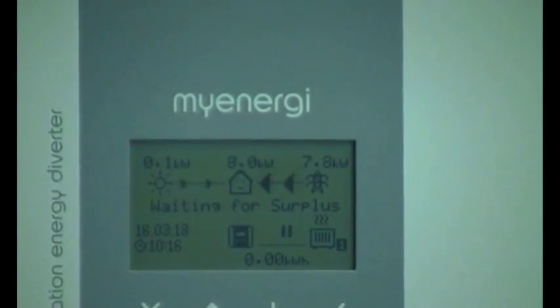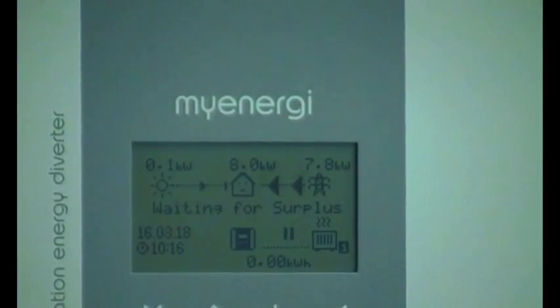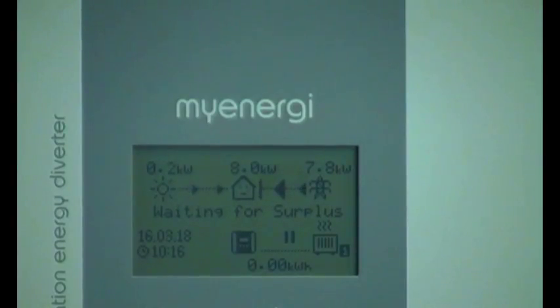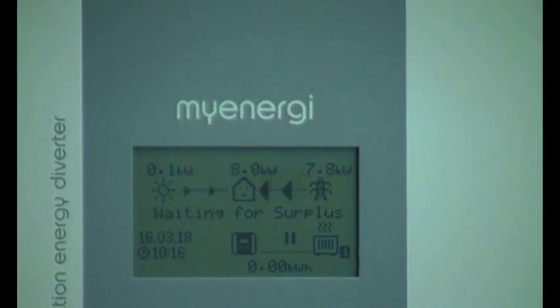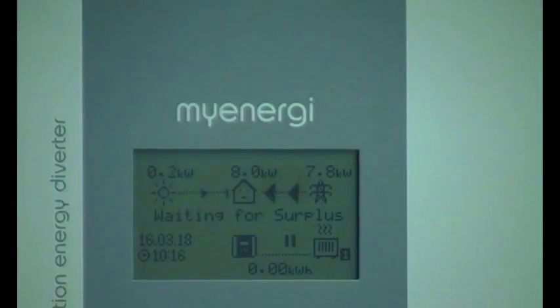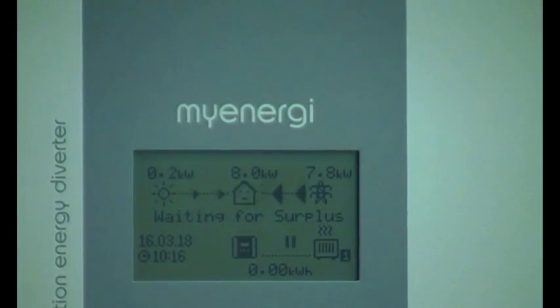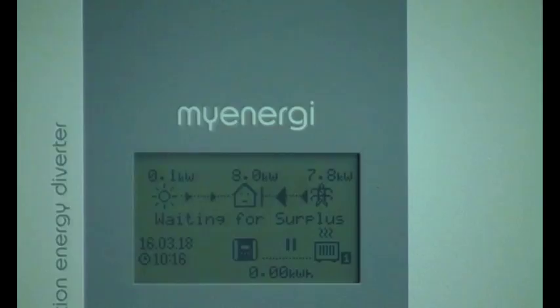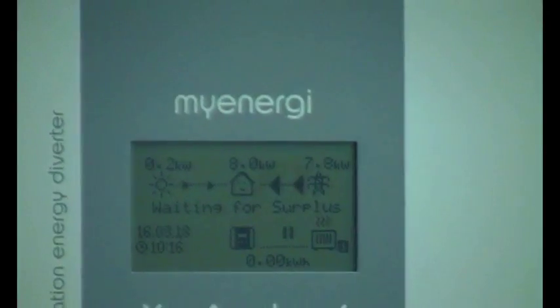Essentially you've got to get the CT the right way around, and there's an arrow on the bottom of the CT telling you which way to orient it. Some of the early diverters — not this one, but cheap early ones — you had to mess around to get it right, and all you had was one blinking LED.